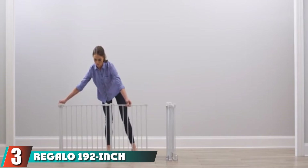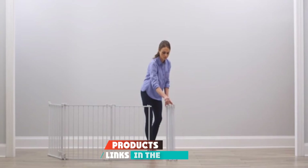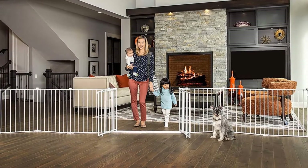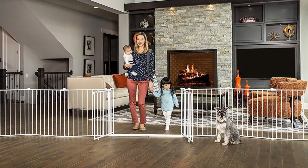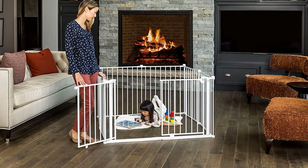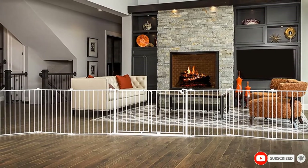The number 3 position is held by Regalo 192-Inch Double Door Super-Wide Adjustable Baby Gate and Play Yard. Sometimes you might need to leave your toddler for a few minutes to focus on other tasks, and that's why this super-wide gate and play yard is a great option. The gate is well-mounted to maximize safety and protection, so it meets the current safety standards. Unlike most gates, the Regalo 192-Inch Baby Gate has a double door designed to create a wide and comfortable pass-through space for adults. And since it's a 2-in-1 gate, you can turn it into a play yard.